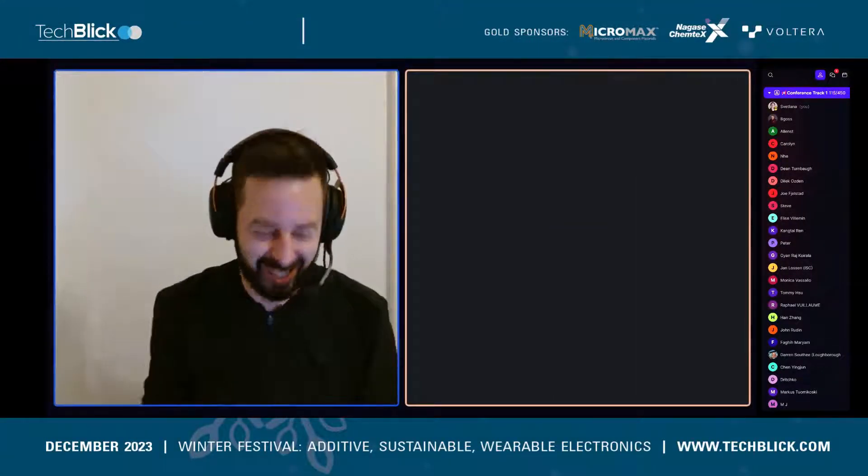Jonas, CTO of Epishine, is joining us from Linköping, Sweden. Epishine is a currently very successful company also looking for employees, so if anybody is looking for a job, get in touch with Epishine. Jonas will share his topic: scaling up roll-to-roll manufacturing of OPVs for IoT applications.